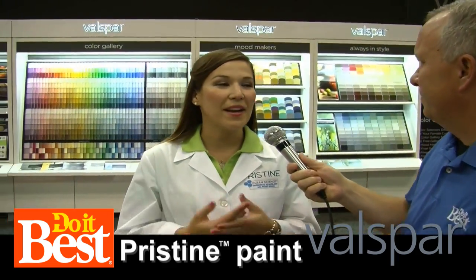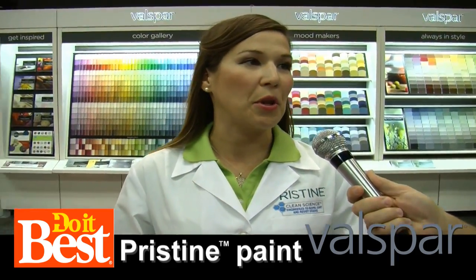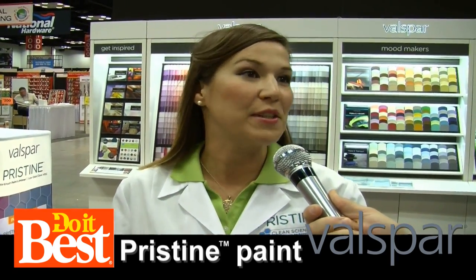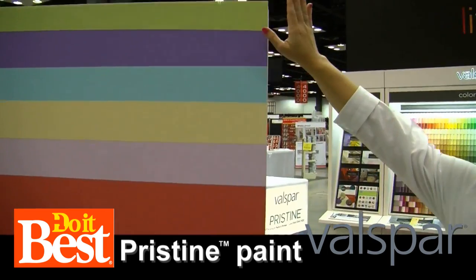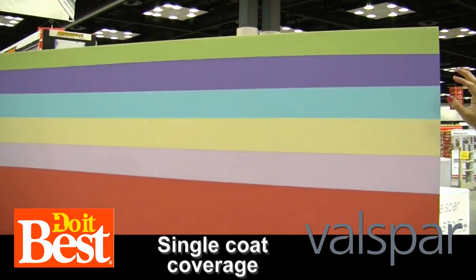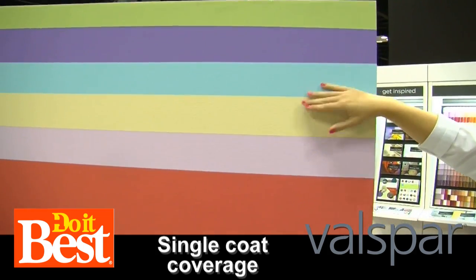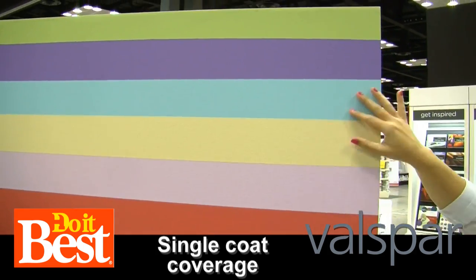Well, what we want to make sure is that we're getting the color that we want, but then also the durability. We need to make sure that this paint is going to stand up to whatever our life is going to throw at it. So what we have here with Pristine is we're showing superior one-coat coverage. We had the green, we topped it with the purple, we topped it with the aqua, and you're not seeing any of those other colors through.